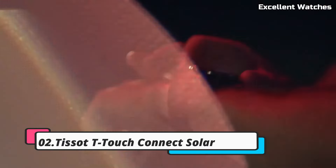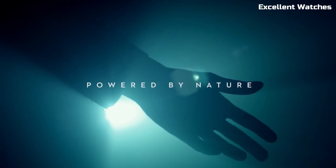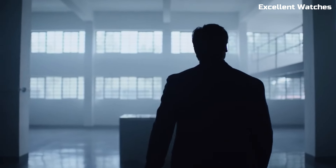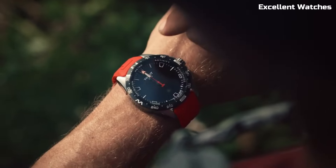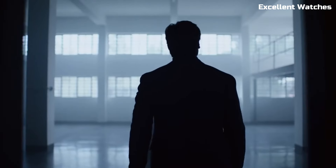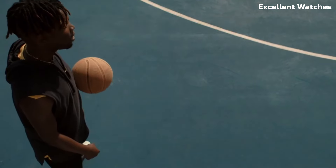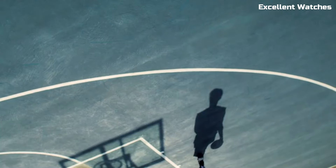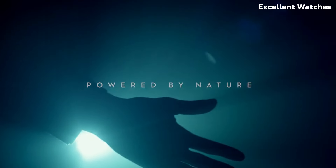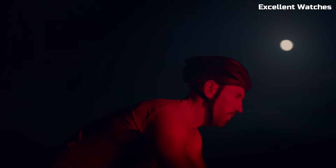Number 2: Tissot T-Touch Connect Solar. The Tissot T-Touch Connect Solar is a groundbreaking fusion of classic Swiss watchmaking and cutting-edge technology. Encased in a sleek stainless steel body, it boasts a stylish and robust design. What sets it apart is its solar-powered, touchscreen-enabled smartwatch capabilities. It offers fitness tracking, notifications, and various outdoor features, including a barometer, altimeter, and compass, making it a perfect companion for adventurers and tech-savvy individuals. With its stunning display and long-lasting battery life, it seamlessly integrates into the modern lifestyle. The T-Touch Connect Solar is a symbol of innovation, precision, and versatility, catering to those who appreciate both tradition and modernity in their timepiece.